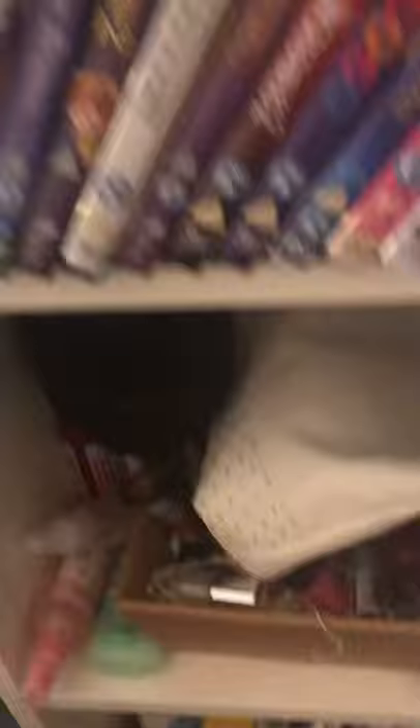It still has DVDs and other stuff — my hair stuff and my Barbie DVDs. There's dry shampoo here. Normal DVDs and Barbies down here, and then makeup, lip stuff, a makeup bag, headphones, and nail varnish.